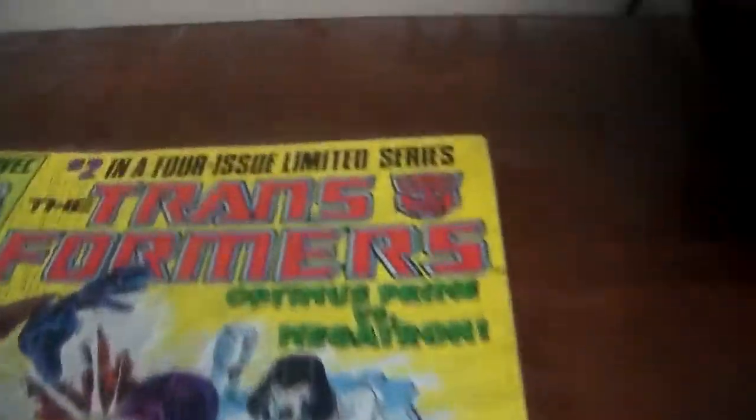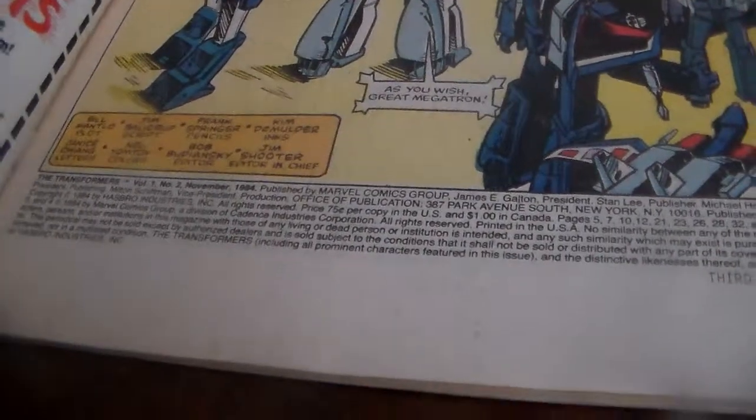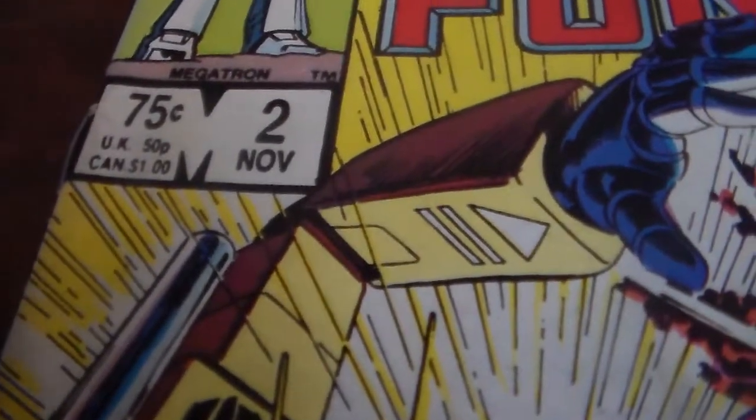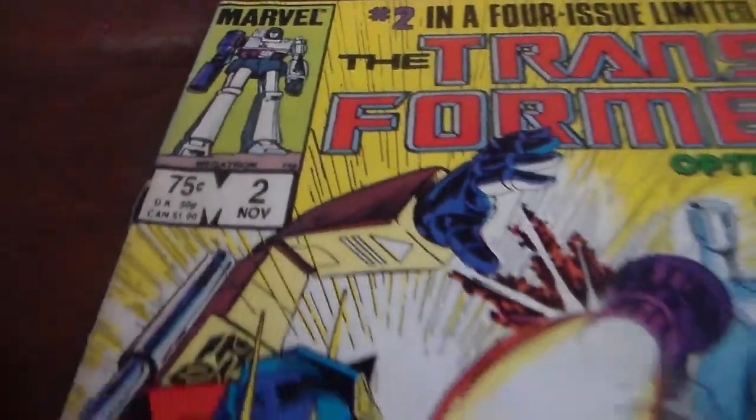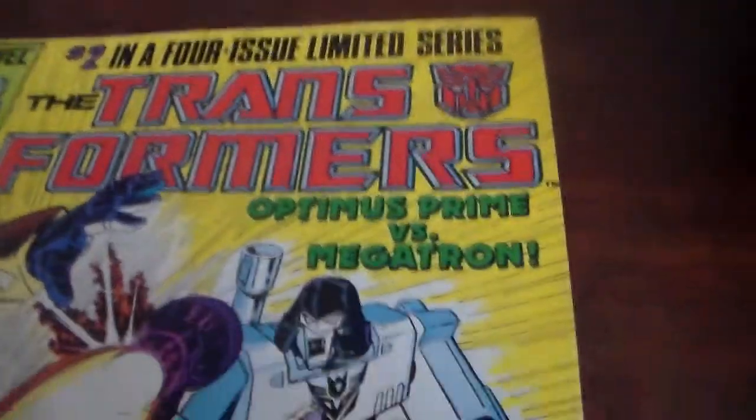We'll go ahead and get started with this one. It says number two, a four-limited issue series. The day I got this, it had a price of 80 bucks — I talked them down to about five dollars. This is volume one, number two, November 1984. In the UK this was 50 pounds, in Canada a dollar, in the US 75 cents. This is probably the first series of comics ever put out by Transformers, and this would be the second comic released in the series.